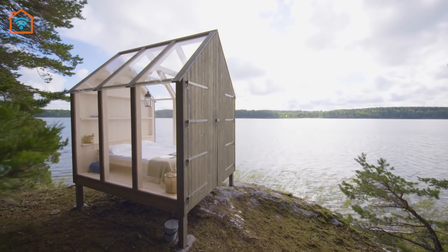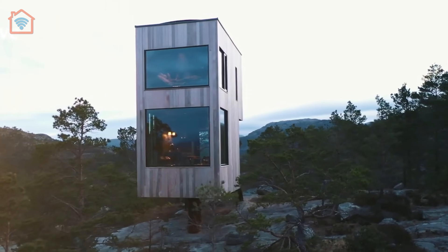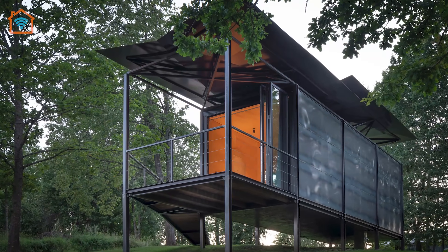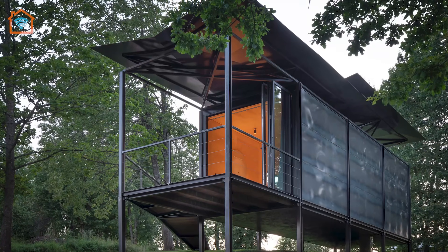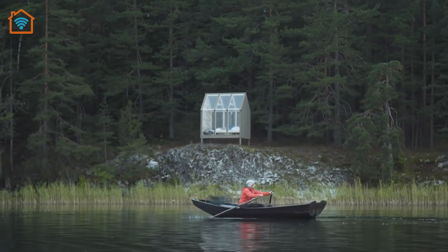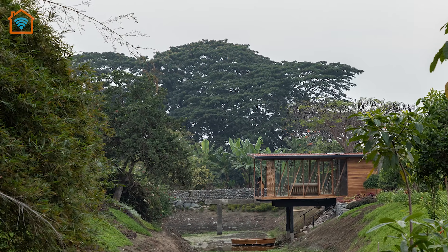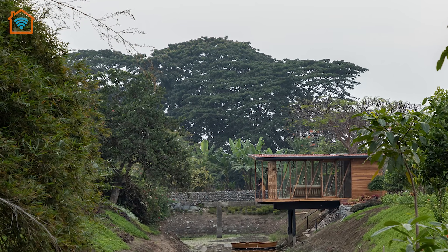Welcome to a new episode of Tiny Homes! There's a variety of reasons for living in a tiny house. Many people who enter this lifestyle rethink what they value in life and decide to put more effort into strengthening their communities, helping the environment, spending time with their families, or saving money.